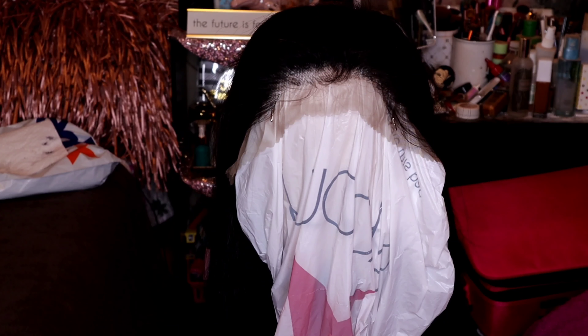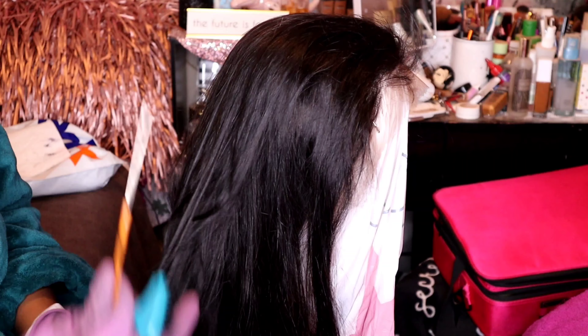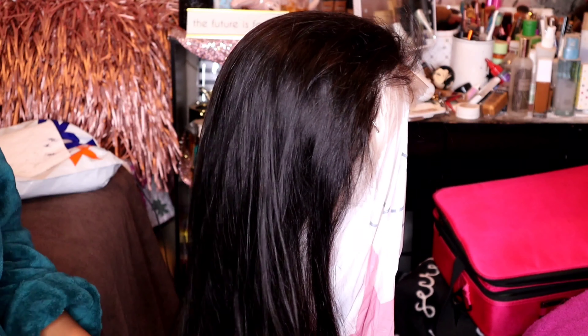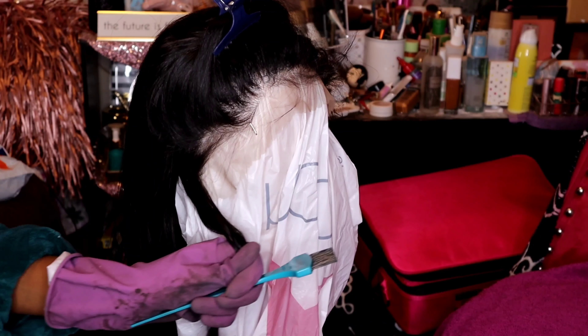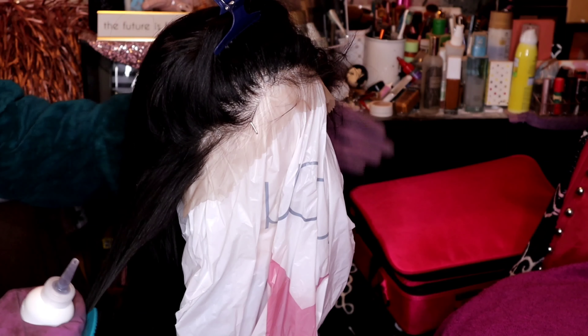The way I like to start is by dyeing the roots jet black first, then proceeding to the back of the wig and doing the hair backwards — it's easier to just work through. I have the hair sectioned off and I'm working from right to left.